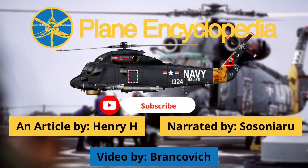Until next time, don't forget to subscribe and check out our website. The articles there are larger versions of what we present on YouTube.